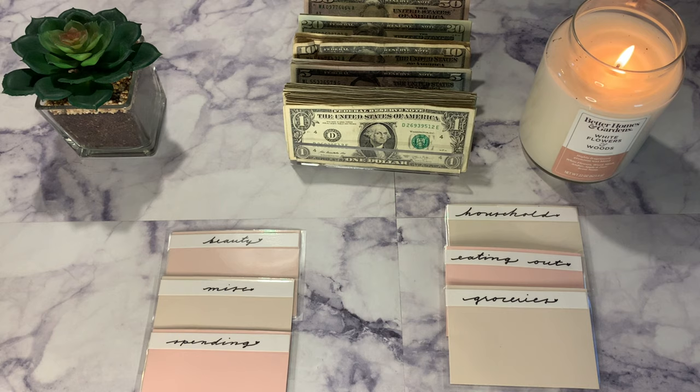Hey guys, welcome back to my channel, this is Virtuous Budgets and I'm back with another video. Today I will be doing my October cash stuffing video, so I'm really excited for this new month. My name is Virtuous Budgets — if you're new to my channel and you like all things budgeting, cash envelope stuffing, and adulting, please subscribe to my channel.